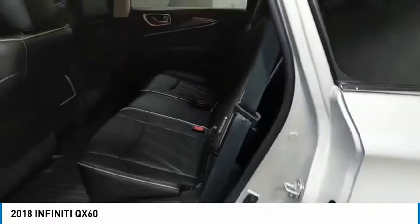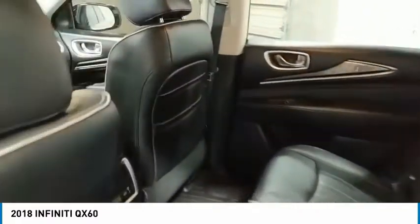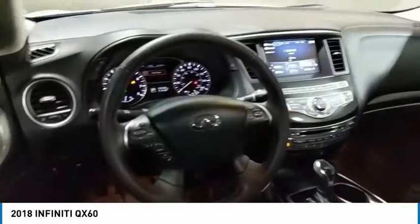Here are some of this vehicle's great options: anti-lock braking system, all-wheel drive, air conditioning, floor mats, cruise control.